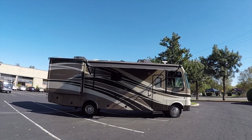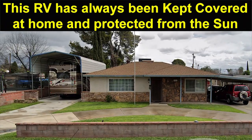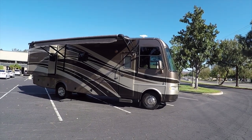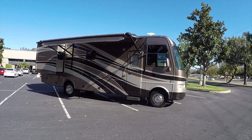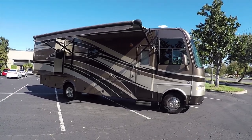The previous owner kept it in indoor storage, and I have a picture to show you of it in storage at their house. They kept it under fully covered storage, so it looks really fantastic. The paint and everything is perfect. It's a very luxurious model.